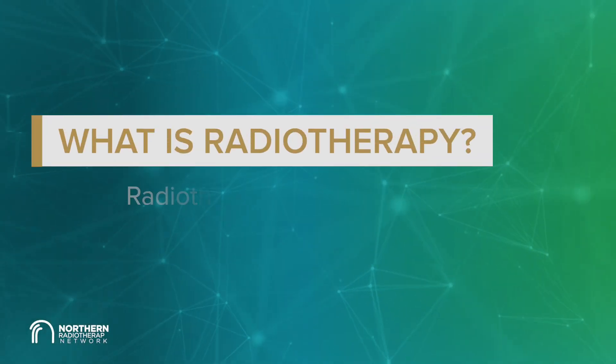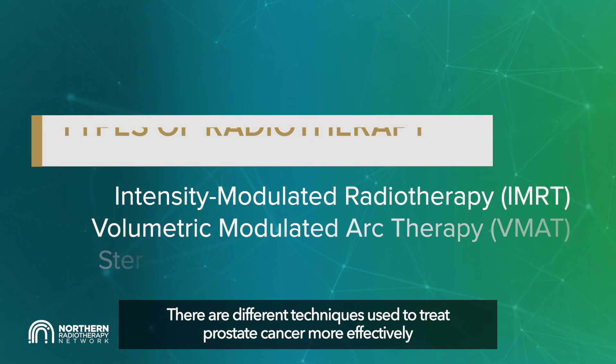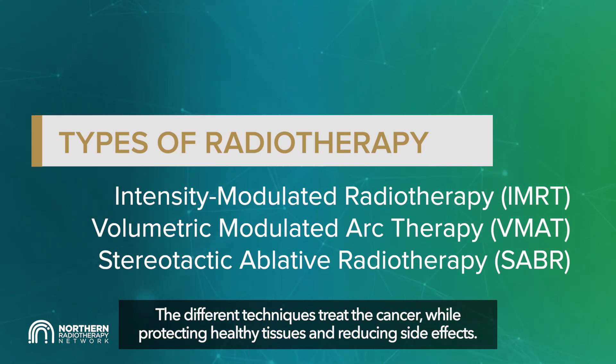What is radiotherapy? Radiotherapy is the treatment of cancer using high energy x-rays. The aim of radiotherapy for prostate cancer is to try and cure the cancer or control it for many years. There are different techniques used to treat prostate cancer more effectively, and your consultant will detail and explain the options to you. The different techniques treat the cancer while protecting healthy tissues and reducing side effects.